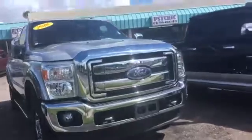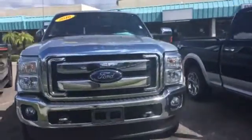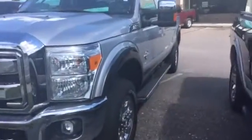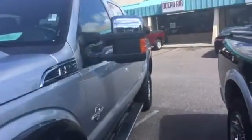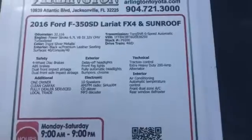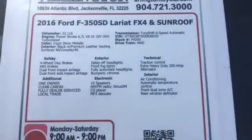Premium wheels on it as well. Whoever had this took really good care of it — it's still perfectly brand new. The body is pretty much flawless, as is the interior. It's only got 32,000 miles on it, and you can see all the updated features and options that come with it.